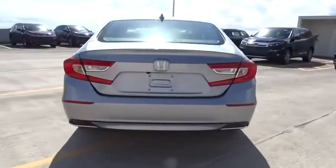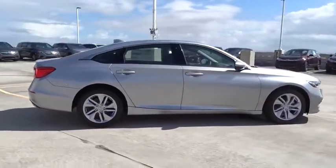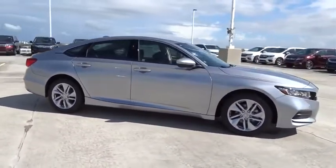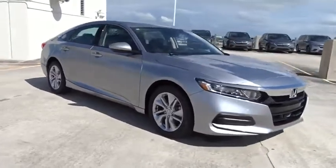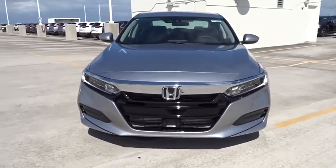Here are some of this vehicle's great options: traction control, stability control, Bluetooth, front wheel drive, trip computer, remote power door locks, power windows, speed proportional power steering, tachometer.